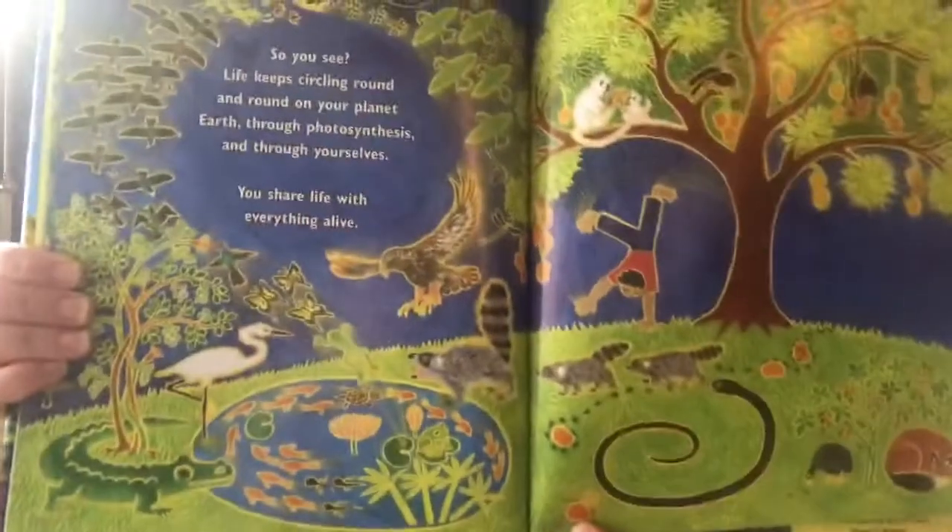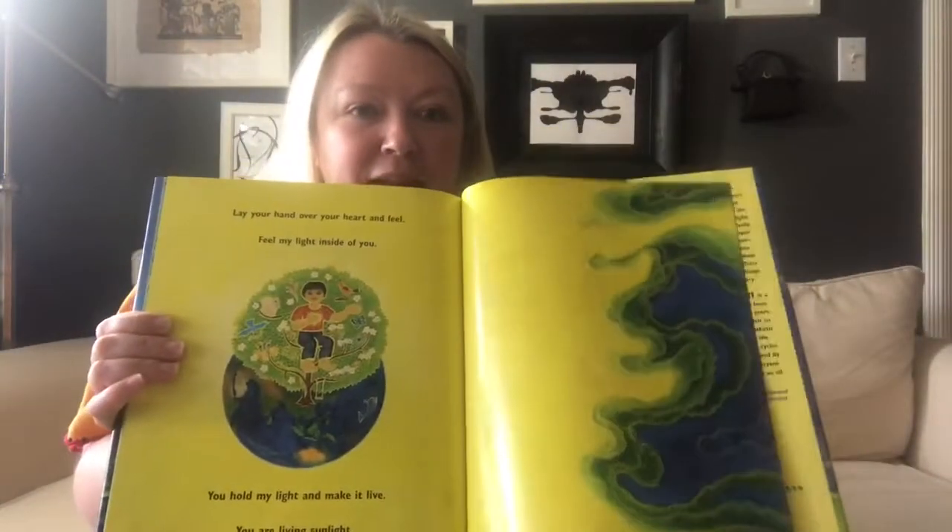You share life with everything alive. Look at these beautiful illustrations. Lay your hand on your heart and feel. Feel the sun's light inside you. Now, hold the sun's light and make it live. Because you are living sunlight. Scholars, I hope that you are staying healthy and well. I miss you all so. And today, I would love for you to go and eat something living. Catch that sun's light inside you. I love you all. Bye-bye.